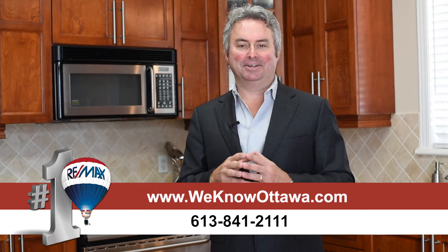Again, a great find and a great community. We're really happy to have this as one of our listings. To view the details, please visit our website at WeKnowOttawa.com. This is Greg Hamry from The Hamry Team. We hope to see you soon. Take care.